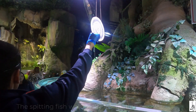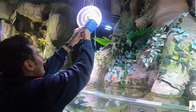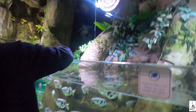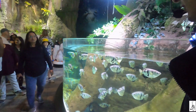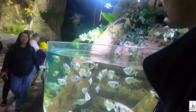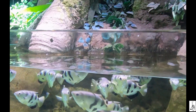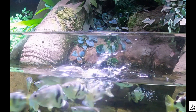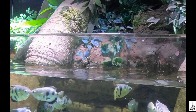The spitting fish was totally fascinating — food is put on the glass and it spits at it. These are archer fish, mostly found in the Amazon and rainforest areas. They can spit water up to 5 meters, and if prey is near the water's surface, they can jump and eat like that.